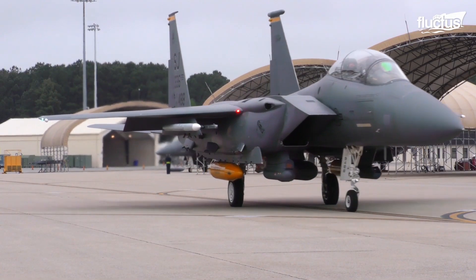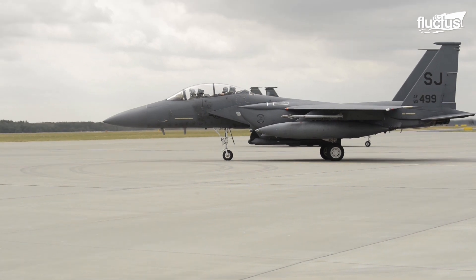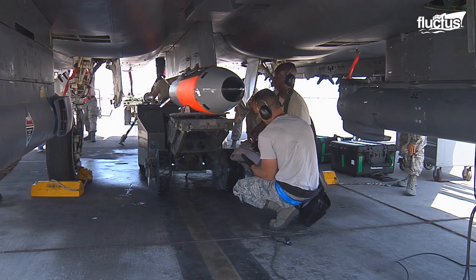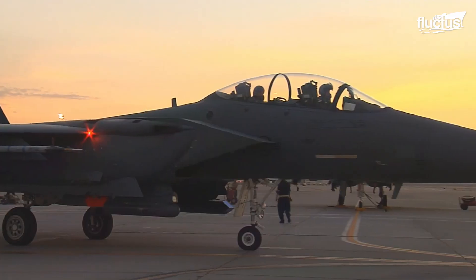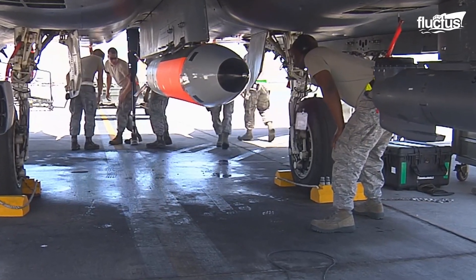While smaller tactical fighter jets typically carry missiles and conventional bombs, the US military has expressed interest in recent years as to whether or not an aircraft like the F-15 Eagle could successfully deploy a nuclear weapon. This resulted in several tests featuring the B-61 nuclear bomb.